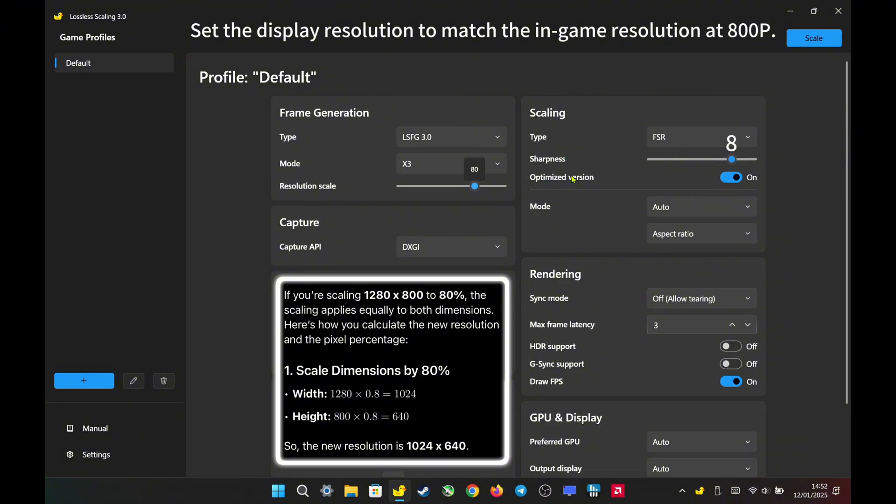Additionally, I turned on the optimized version for better performance, especially when testing with demanding titles. Sync mode is set to off to allow tearing for better latency, and the max frame latency is set to 3, which is the recommended value for AMD.